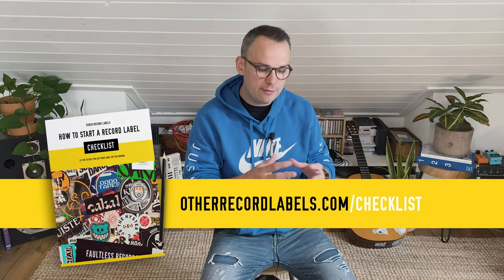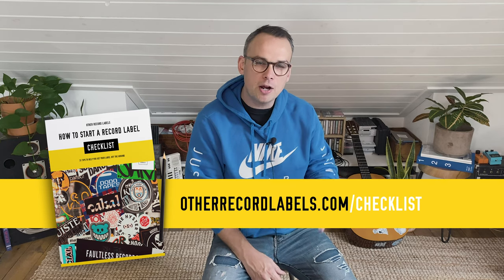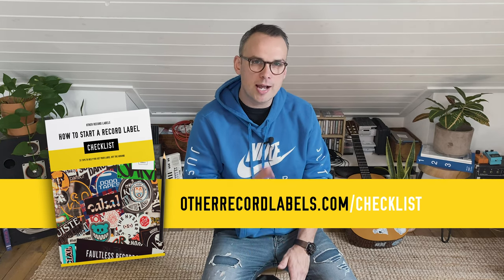My name is Scott and I host a podcast called Other Record Labels. I'm doing a series on how to start a record label and I've taken 31 tips — you can watch all of those, the previous ones and the ones that are about to come, here on the channel. Subscribe, and you can also get everything in a checklist that I have as a free download at otherrecordlabels.com/checklist.